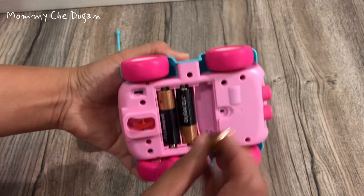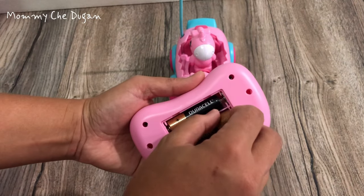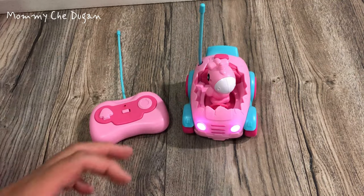This toddler remote control car requires three AA batteries and the remote control requires two AA batteries, which is not included in the package. Place the batteries in both vehicles and controllers and watch your toddlers have endless fun.